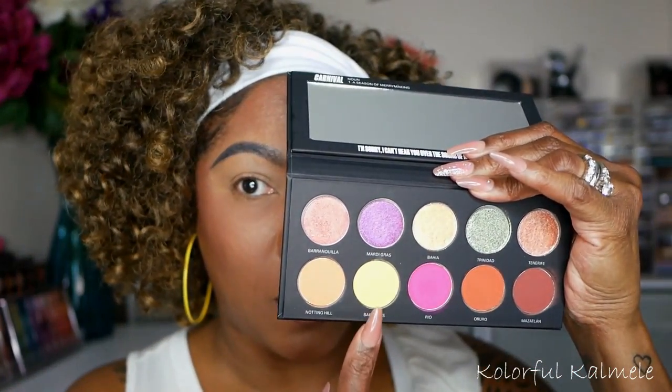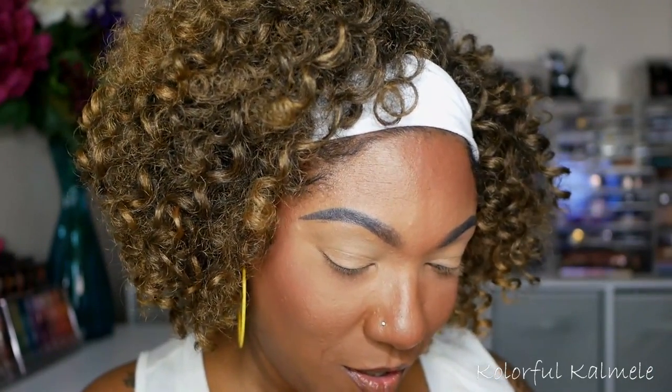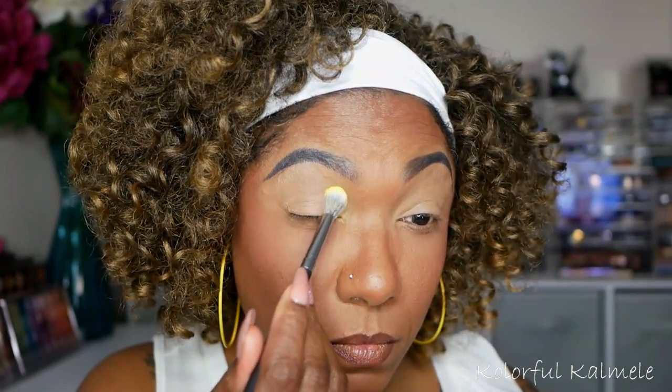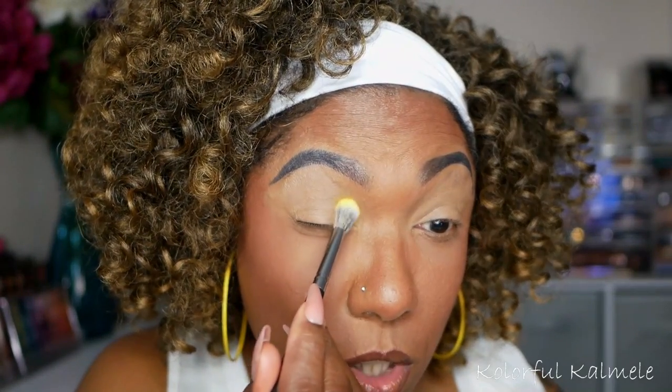I'm going to try to make this eye look as colorful and bright as possible to represent carnival. Starting with the yellow, placing that on the inner portion of my lid. I'm looking to the side to check the viewfinder — I'm extra blind today for some reason. Really curious to see how this pigment shows up.